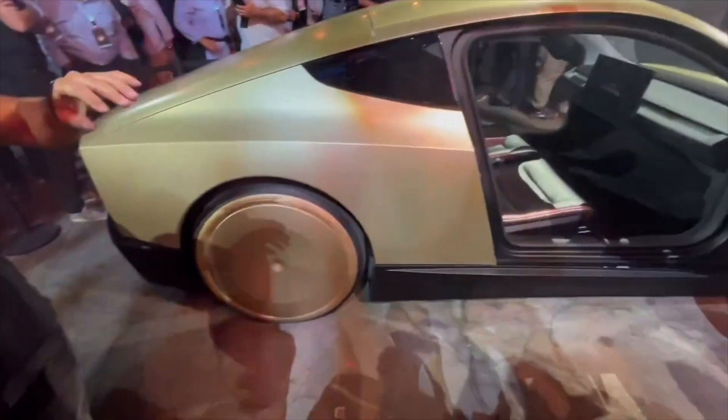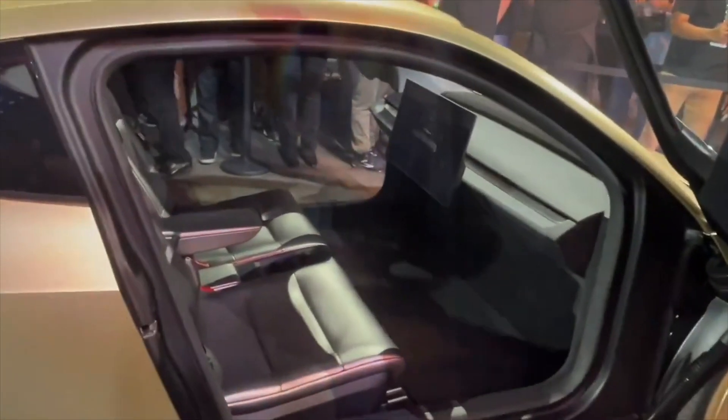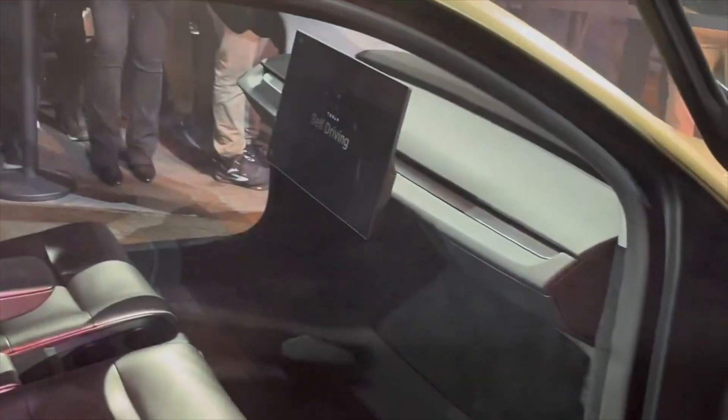Taking a look inside the Cyber Cab, it's really obvious that there isn't any steering wheel. Instead, there's just a large touchscreen panel in the front. The Cyber Cab has been built from the ground up for unsupervised self-driving, which means you're not going to need to pay attention. And unlike Waymo's Robotaxis, they don't adapt an existing vehicle for self-driving.